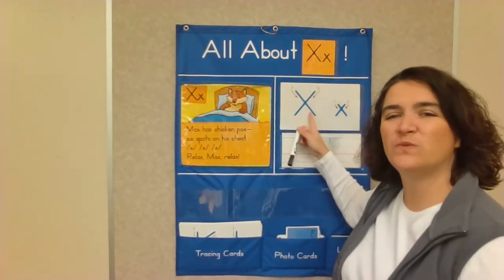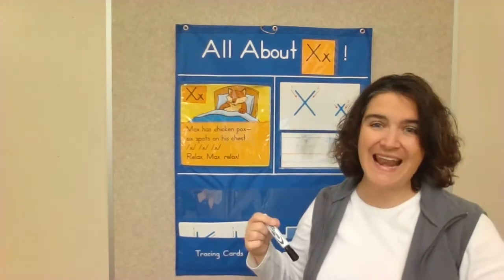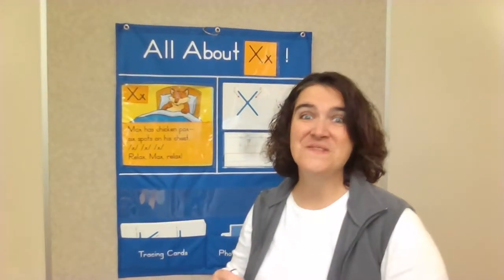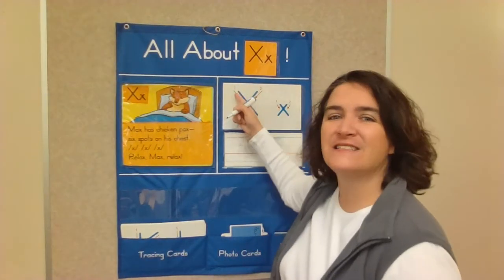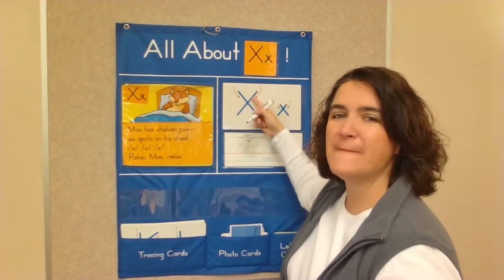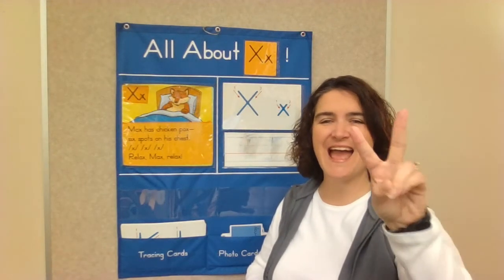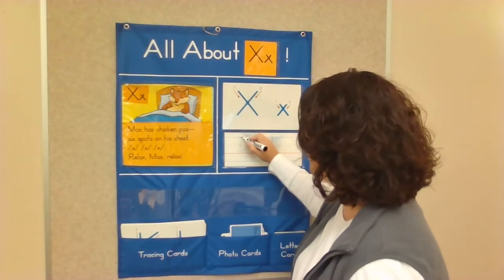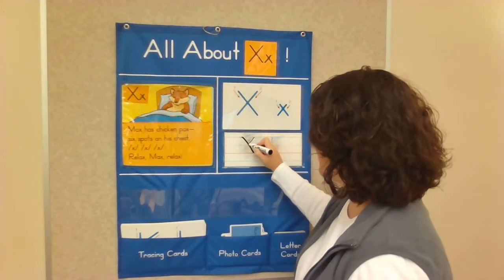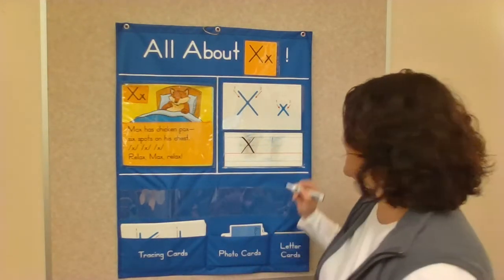Let's practice writing our letter X. If you have a writing page, go get it. Ready? An X makes a diagonal line down, jump up, and a diagonal line the other way — two big diagonal lines. Here we go. Start at the blue line: diagonal line down, jump up, diagonal line down.